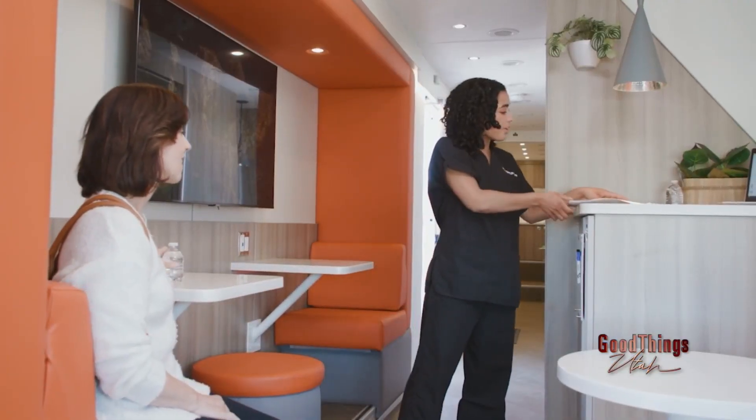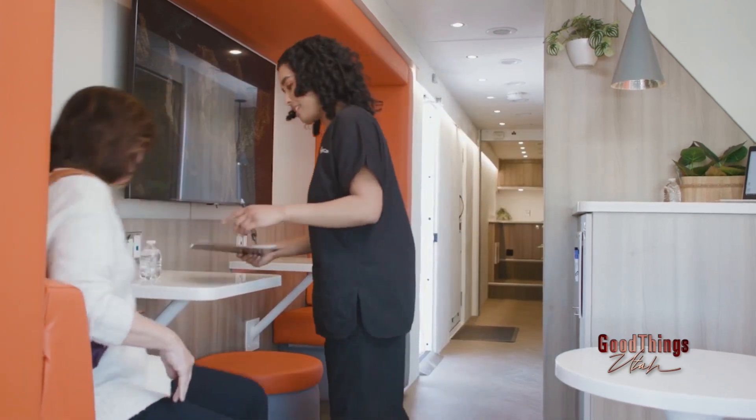How long should I plan to spend at the mobile clinic? On our mobile clinic, depending upon your health history and the services, we plan to spend about 40 minutes to an hour with you. That way we have plenty of time to review those results, answer any questions that you might have, and really take advantage of your time with us.